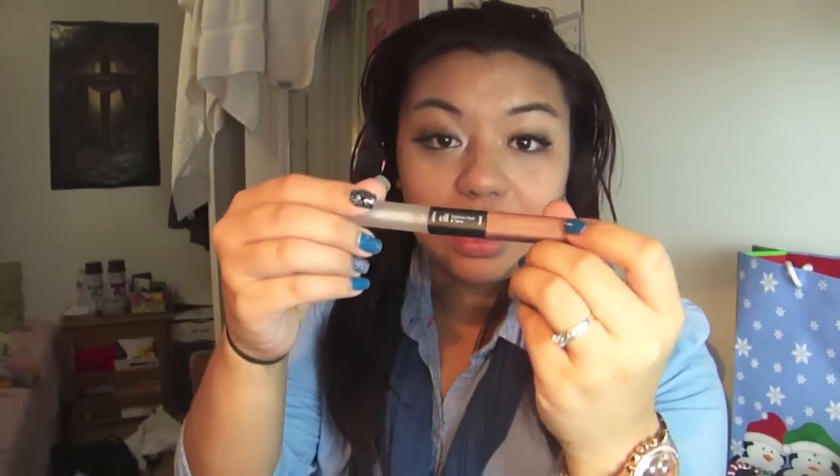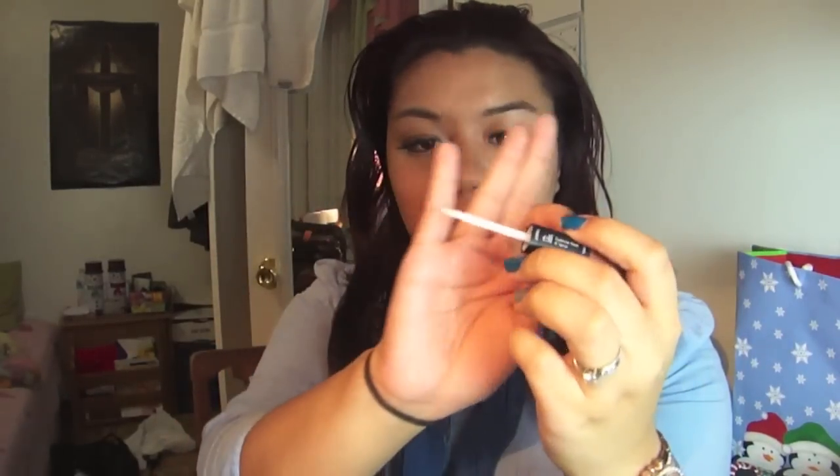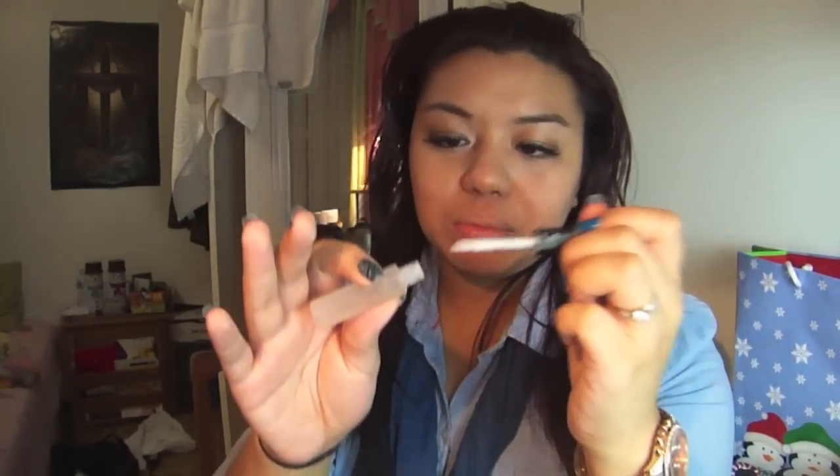I also got the eyebrow kit in medium. Then I bought this product that I haven't seen anybody on YouTube talk about — it's called the Eyebrow Treat and Tame. I got it in clear and medium. This is the tame side, and this is the treat side. The treat side is a clear liquid with a tip like a lip applicator.